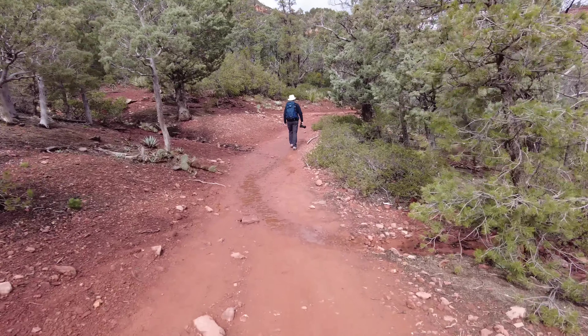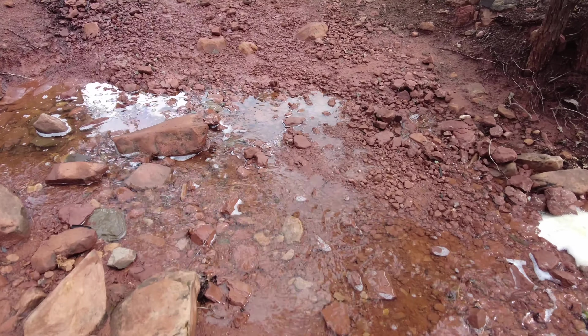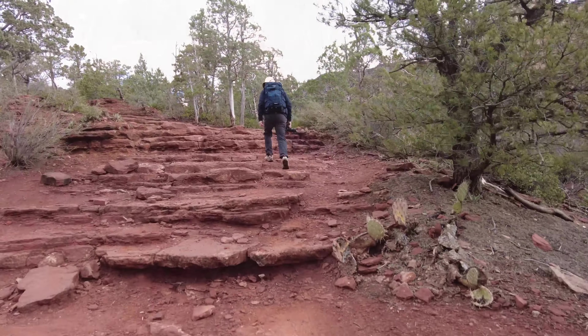This has been the first day in a couple of days that we've been able to do a hike. And when we did this one, we experienced a lot of water on the trail and a lot of mud on the trail.